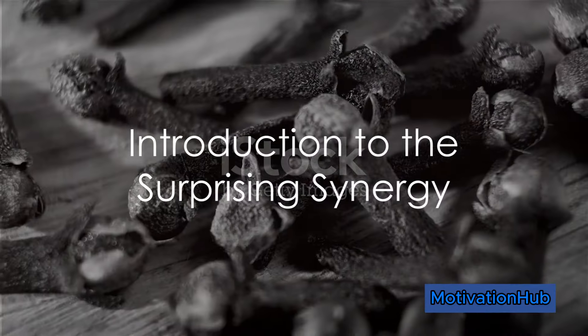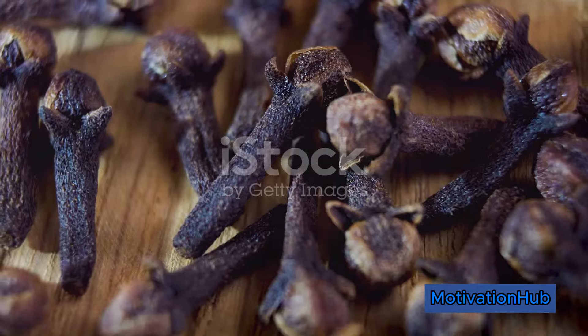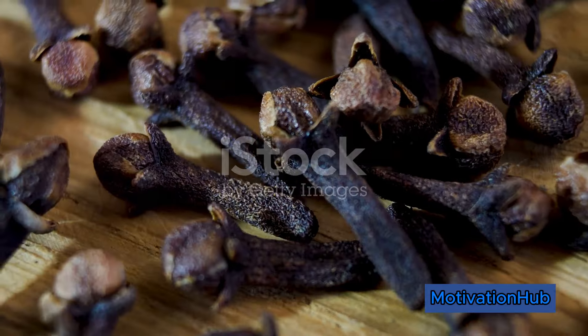Ever wondered about the surprising synergy of cloves and Vaseline? It's a fusion of two simple ingredients that unlocks a potent elixir with numerous benefits for your skin and overall well-being.